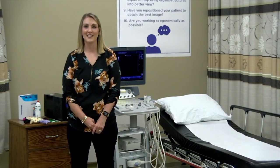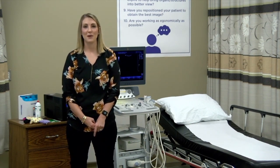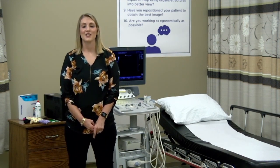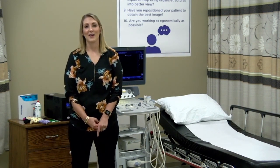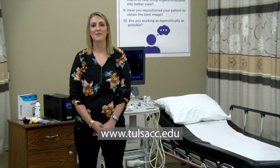Graduates of the program will earn an Associate in Applied Science. They are eligible to sit for the exam boards upon graduation in abdomen, OB/GYN, and vascular. The starting salary of our graduates is $25 an hour, and they are eligible to work in doctor's offices, clinics, and hospitals. For more information about the Diagnostic Medical Sonography program, please visit our website at tulsacc.edu.